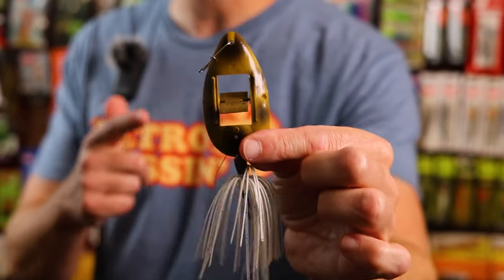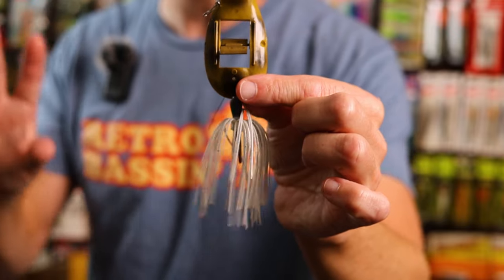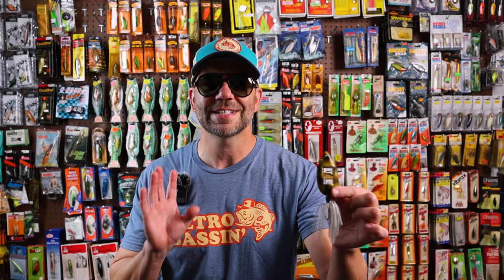Until then, I have just a few of these Weed Walkers in my personal collection. And since you can only imagine the kind of place you'd throw a bait like this, I am always cautious every time I chunk one of these over the rail. The Weed Walker remained in the Bass Pro Shops Master Catalog at least as far as 1997. However, I imagine it's probably been a couple of decades since any bass has heard this thing buzzing overhead.